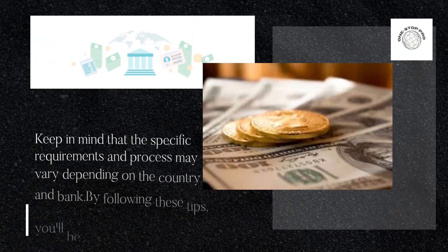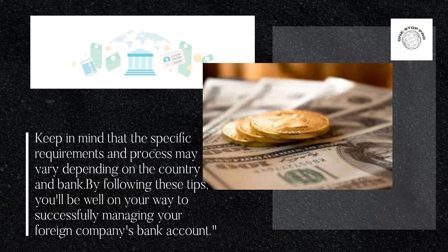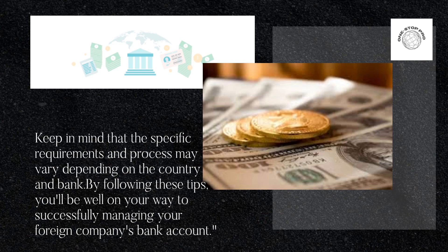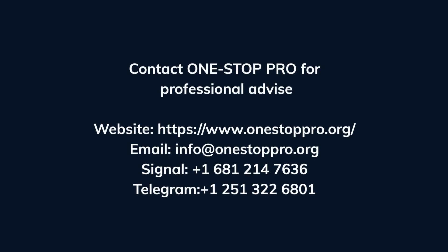Keep in mind that the specific requirements and process may vary depending on the country and bank. By following these tips, you'll be well on your way to successfully managing your foreign company's bank account. Contact One Stop Pro for professional advice.